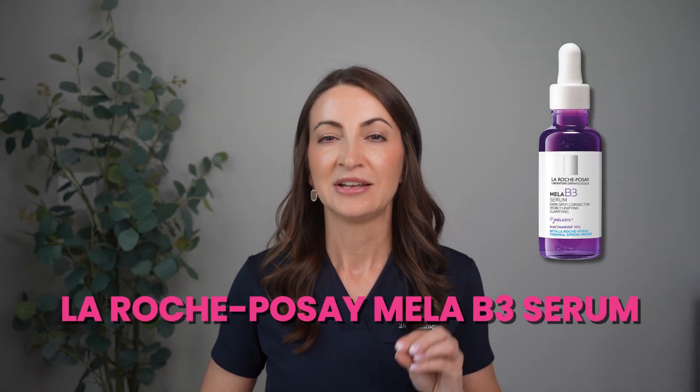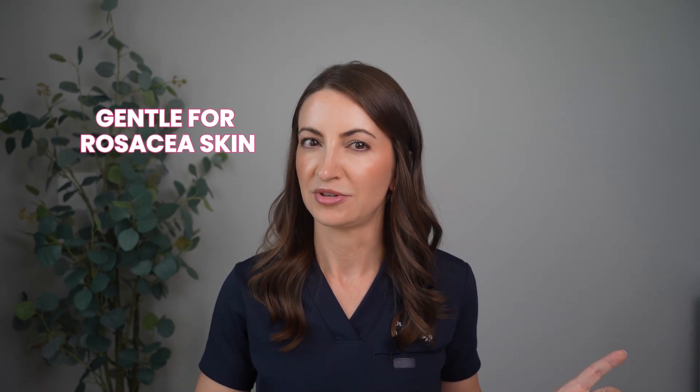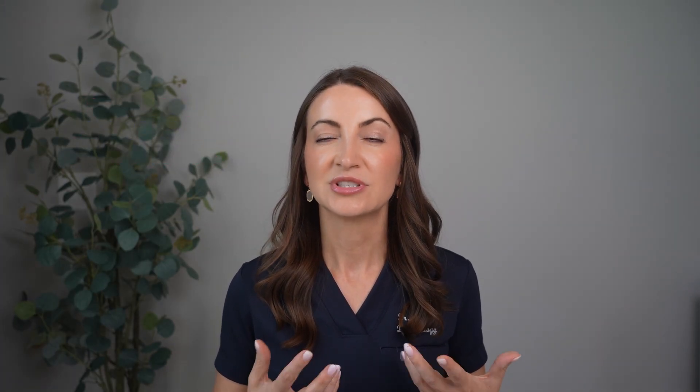The first one is by far my favorite in this category — the La Roche-Posay Mela B3 Serum. I've used it when it was just niacinamide 10% and since they added the Melasil, and I really like both. The Melasil version has a little more of a silvery smell, so I could really only use it in the morning. But I really like how it targets dark spots, melasma, and post-acne marks while still being gentle enough for my rosacea skin. The niacinamide here strengthens the barrier and calms irritation, making it suitable for daily use even for someone with rosacea.